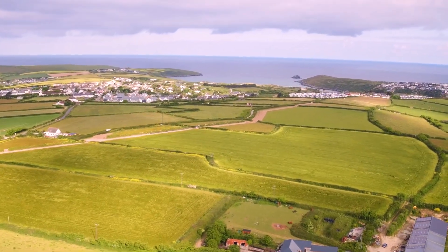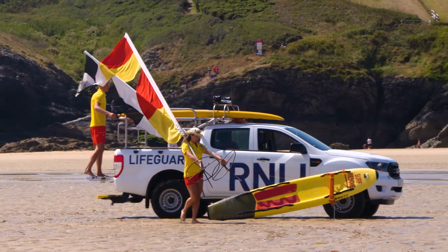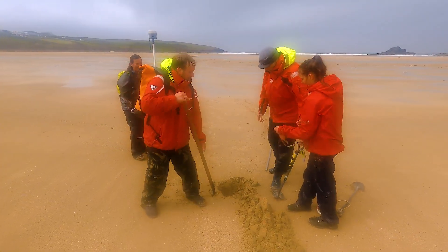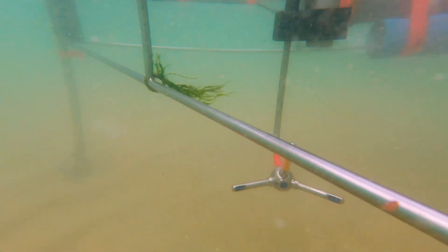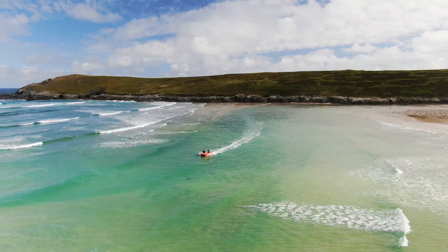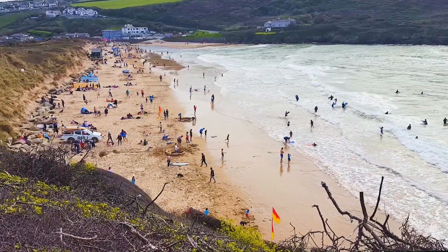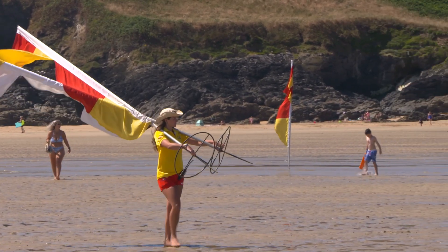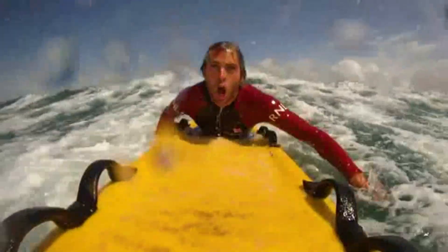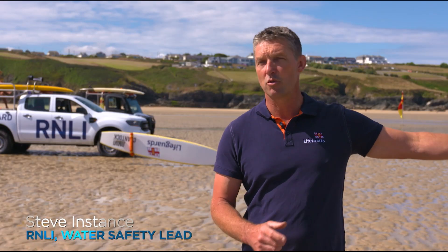In the United Kingdom, the nation's primary beach safety organization, the Royal National Lifeboat Institution, along with scientists from University of Plymouth's Coastal Processes Research Group, are dealing with their own hazardous beach that has a unique rip current problem. The United Kingdom has beaches patrolled by lifeguards from the Royal National Lifeboat Institution, or RNLI, and rip currents are a major safety issue on most of these beaches — the number one hazard on the UK coastline, particularly in the southwest of England.